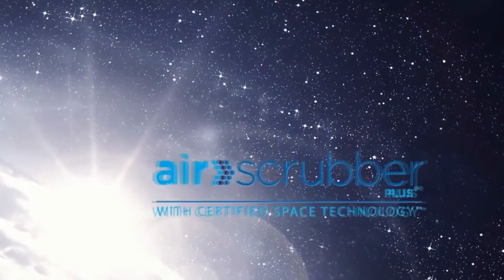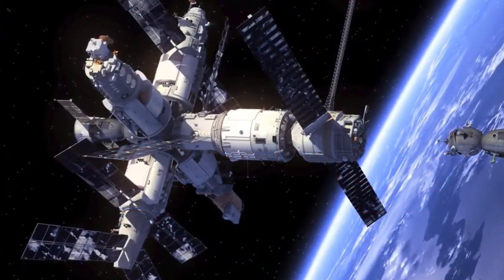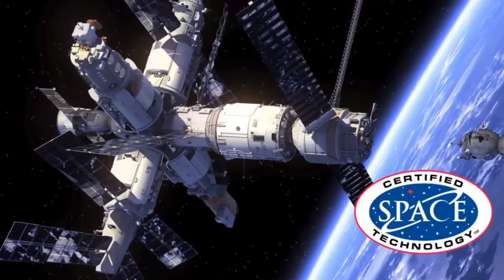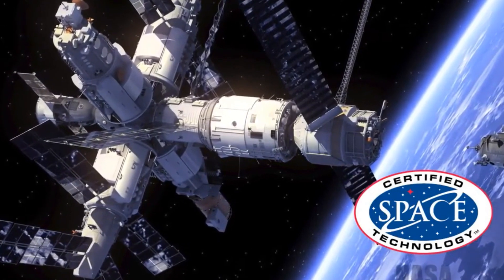Air Scrubber Plus goes beyond traditional air purification systems and is the only air cleaning technology awarded the prestigious Certified Space Technology Seal of Approval by the Space Foundation. The Space Certification Program was created in cooperation with NASA.